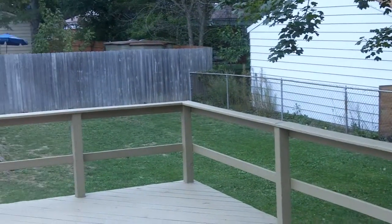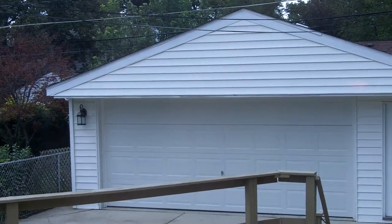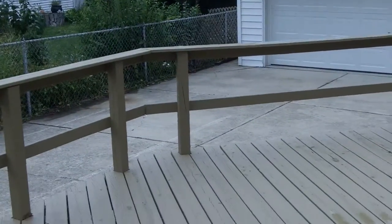Swing back over to take a look at the door wall onto the deck — got a huge deck. Two car garage, new overhead door, new roof on the garage. The house is air-conditioned.